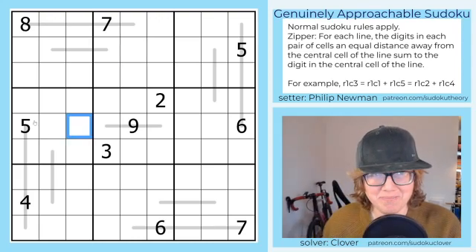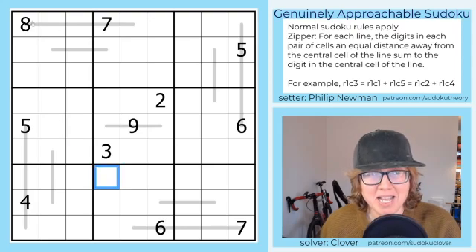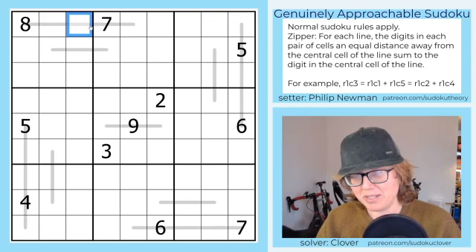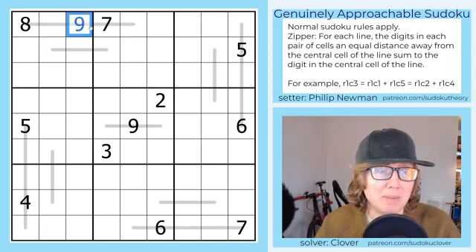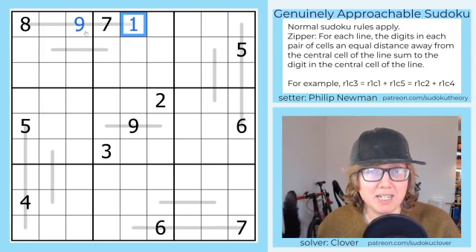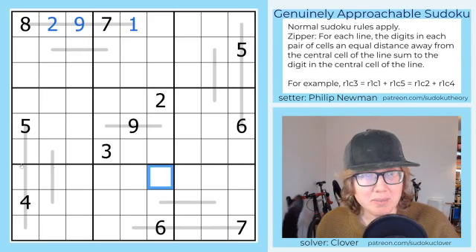We're going to start with the outside lines. This one is the most restricted. It has an 8 along the line, and the only number that can be in the middle because of that is a 9, because that's the only number that's big enough to make a sum including an 8. So 8 plus 1 is 9, and also 7 plus 2 is 9.